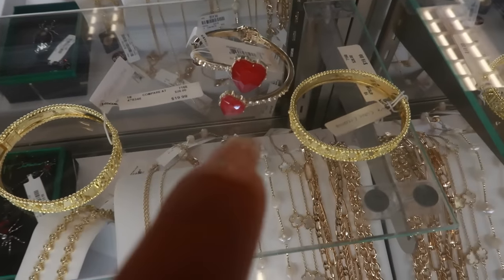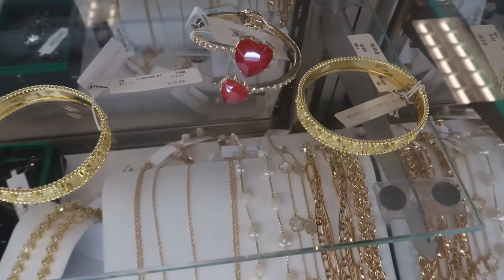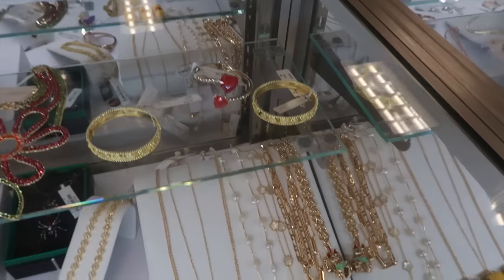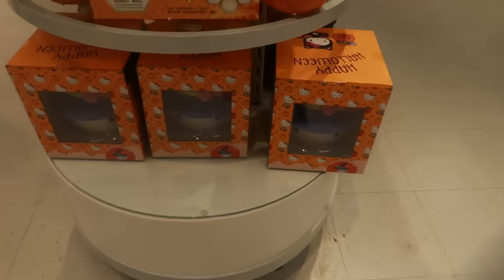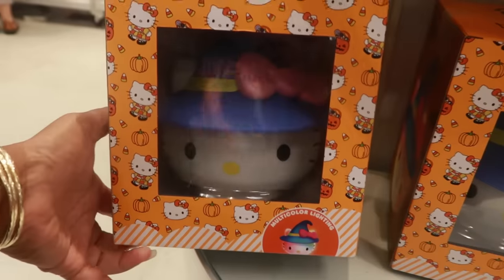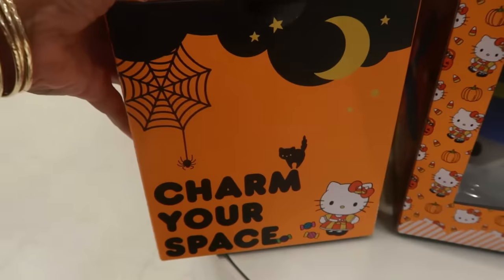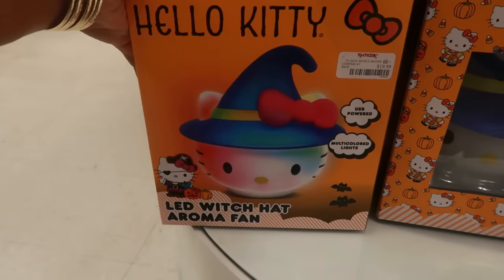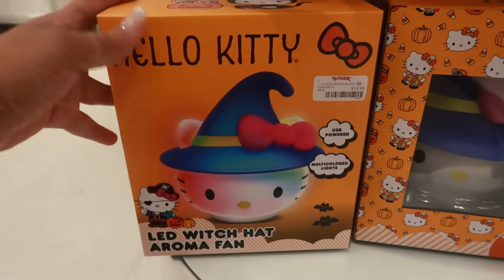I'm not sure what that bracelet is — if that's Betsy Johnson or not — because the tag is flipped over, but it's two hearts and it's $15. Down here I see Hello Kitty multicolored lighting — oh she's cute with her little hat on. Charm your space LED witch hat aroma fan — for $20, USB powered. Well that's cute.